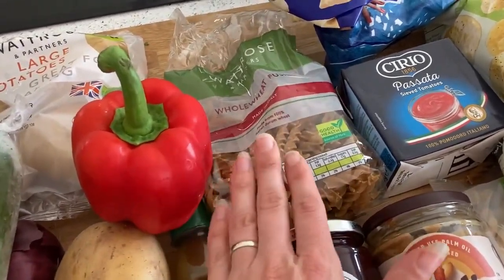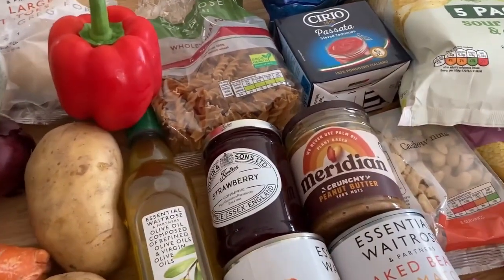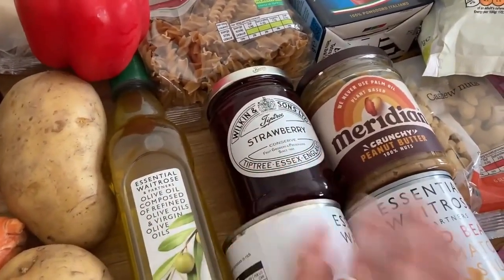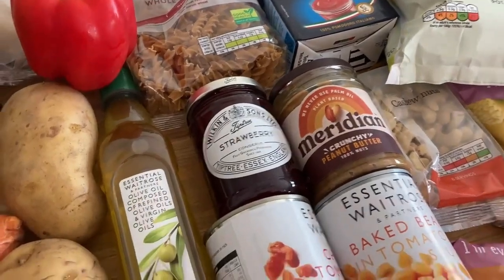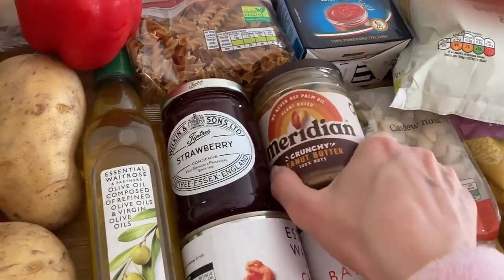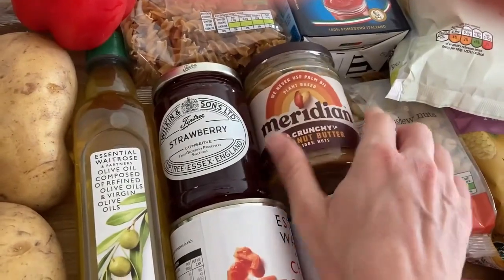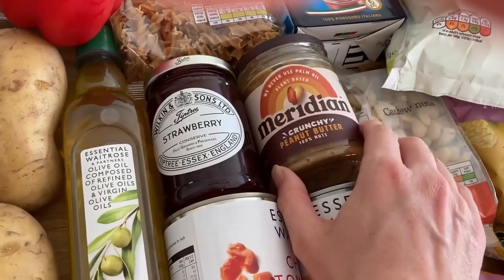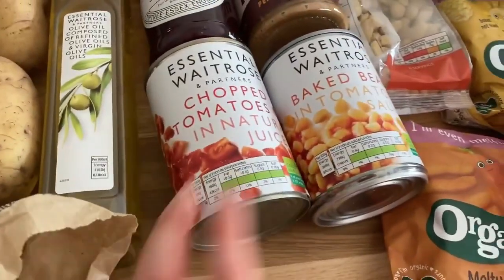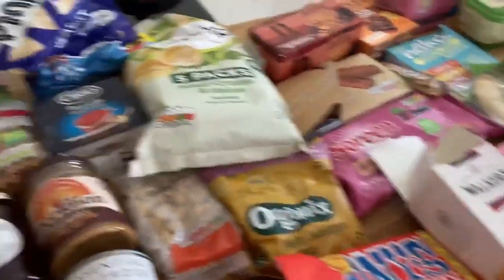For the cupboard, we've got some wholewheat pasta - we didn't bother with white for Arthur as he sometimes has this anyway. We've got one passata left - we used another one last night - some oil, strawberry jam which is nice for breakfast, peanut butter - we meant to get smooth for Arthur but never mind - and some chopped tomatoes and baked beans.